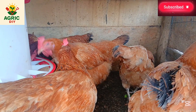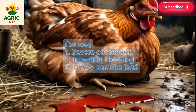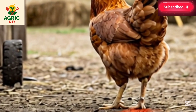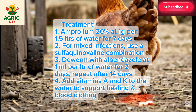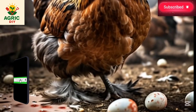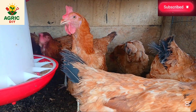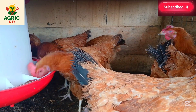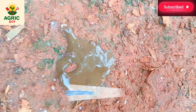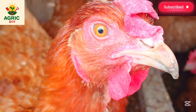The fifth condition is red or bloody diarrhea. This is a sign of severe coccidiosis, intestinal bleeding, or heavy parasite load — mortality can be high if not treated quickly. Administer Amprolium 20% at one gram per 1.5 liters of water for seven days. For mixed infections, use sulfonamide combination products at the label's recommended dosage. Deworm with Albendazole at one ml per liter of water for two days, repeat after 14 days, and add vitamins A and K to support healing and blood clotting.